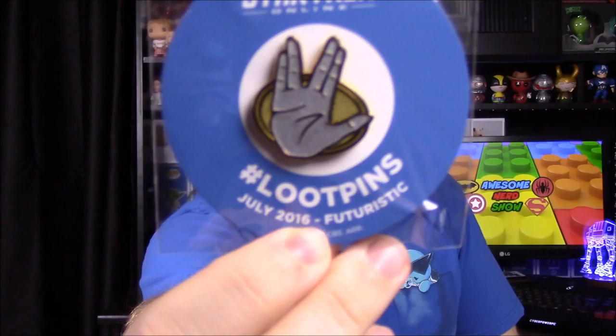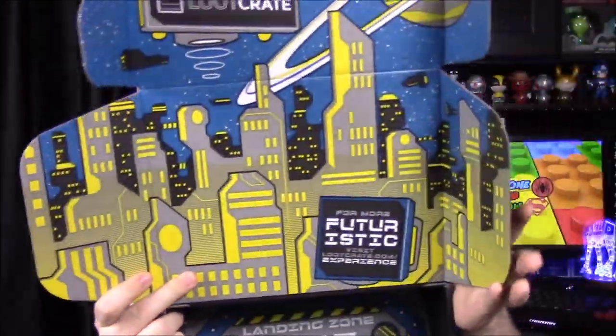Our final item in the box for this month is our pin — it is the Spock hands doing the Vulcan salute sign. That's July 2016 Futuristic with their new pin style, a really cool Spock logo for the month. Looking in the booklet, that Star Trek sticker is actually a Star Trek dedication plaque replica decal — a replica of a real-life plaque they put up to memorialize the show. It's a sticker so not much practical use, but it's cool that they included a piece of television history. And here's a deeper look inside the box at all the detail they put in.